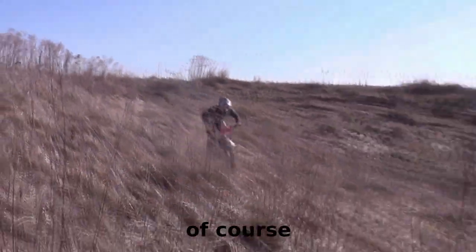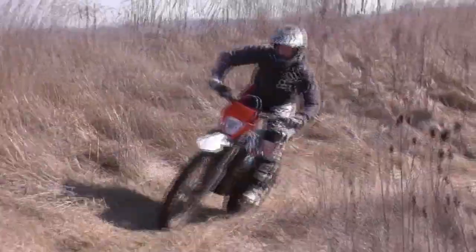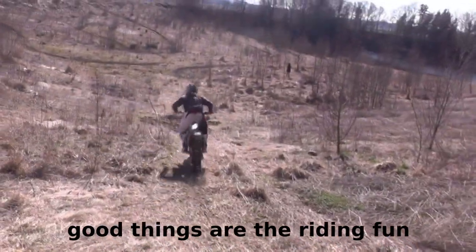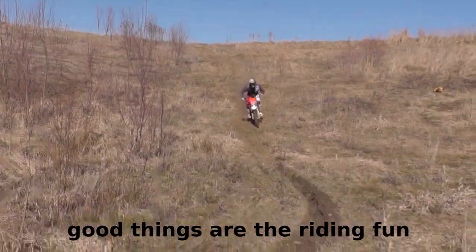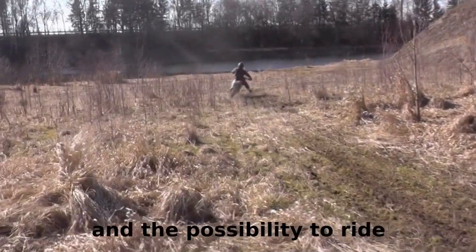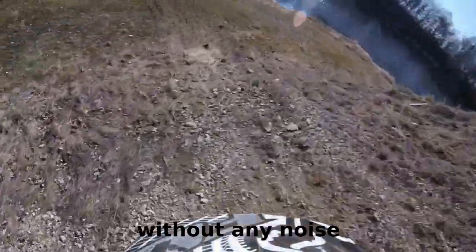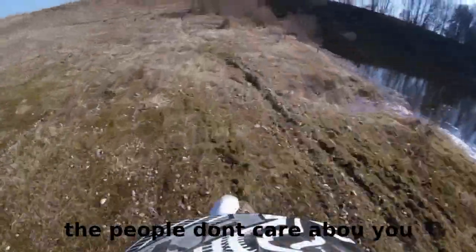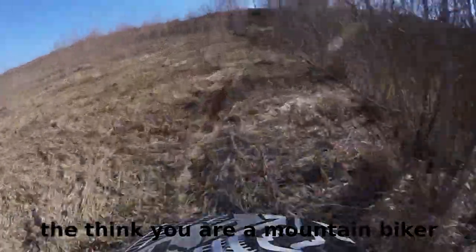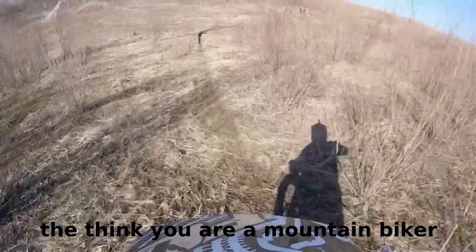Die zwei wirklich großen Vorteile von dem Bike: Erstens extremer Fahrspaß, und zweitens macht das Ding halt kein Geräusch. Ich hab das ein paar Mal erlebt, dass Leute entlanggegangen sind und sich überhaupt nicht drum gekümmert haben – für die bist du einfach ein Mountainbiker oder sowas. Deswegen interessiert es wirklich niemanden, was du da tust, und das ist ein unglaublicher Vorteil bei unserem Sport.